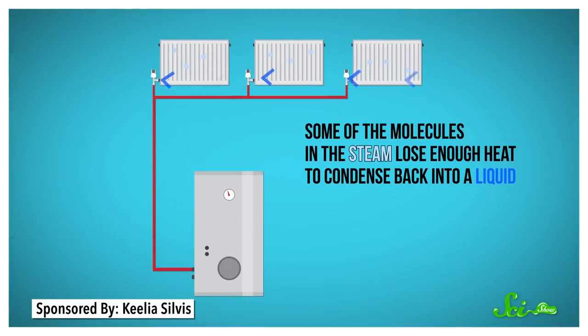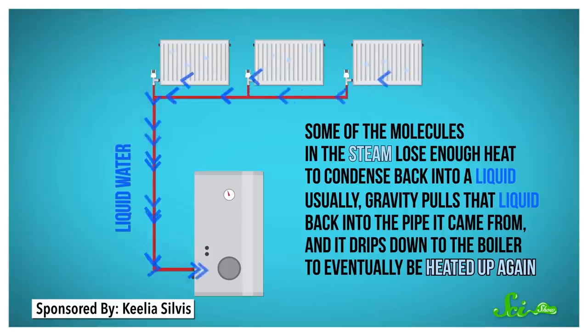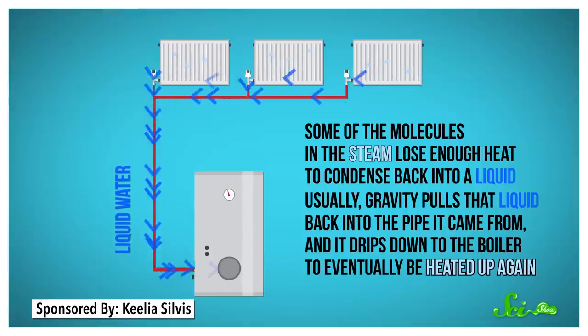Eventually some of the molecules in the steam lose enough heat to condense back into a liquid. Usually, gravity pulls that liquid back into the pipe that it came from, and it drips down to the boiler to eventually be heated up again. But those tiny little bits of condensed water can make a banging sound loud enough to interrupt your conversation with that turtle.